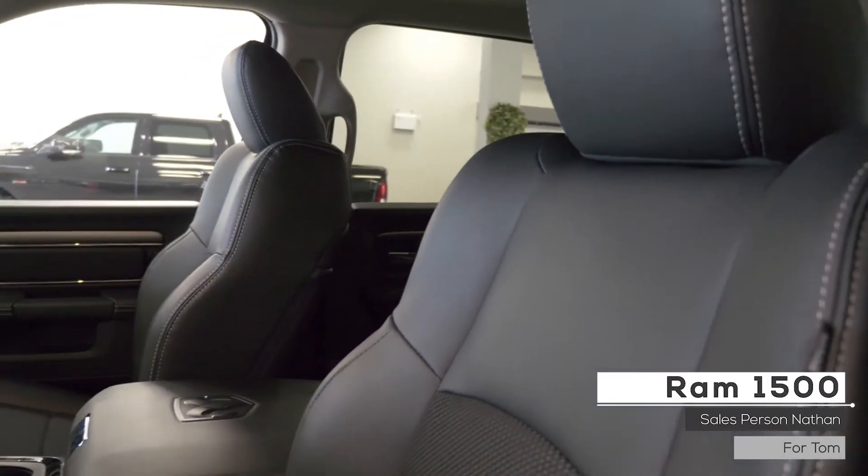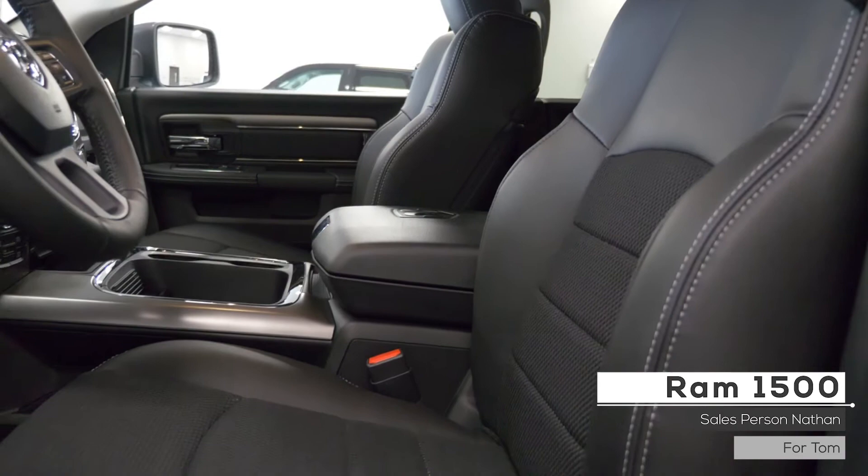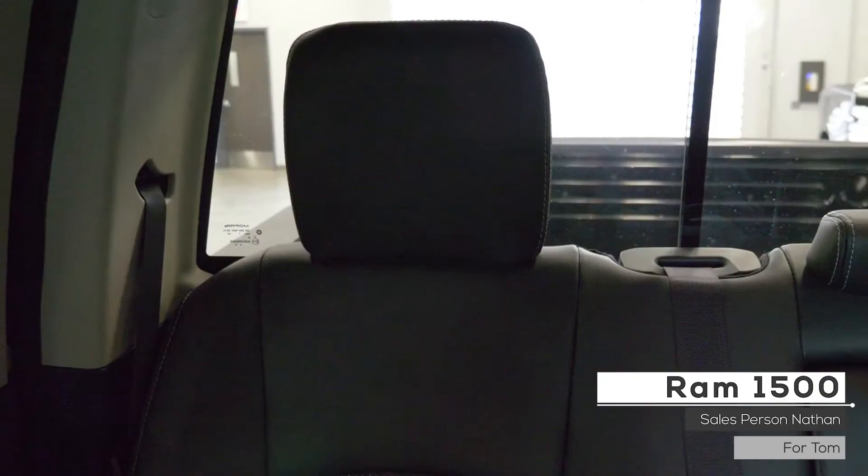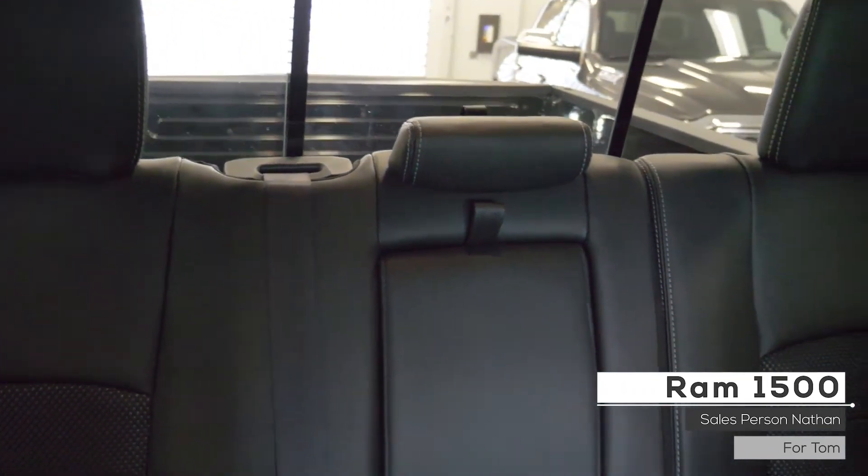As well Tom, the interior features a heated steering wheel, heated and ventilated front seats, all leather powered seating with premium stitching and lumbar adjust, rear folding seats, and in-floor storage bins.